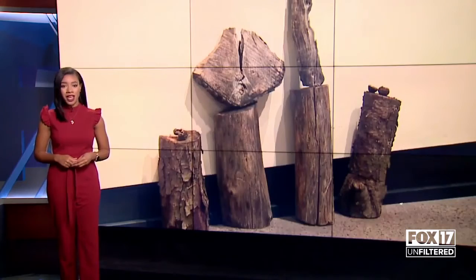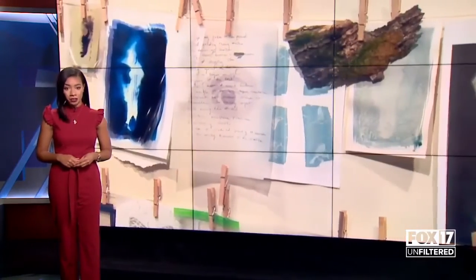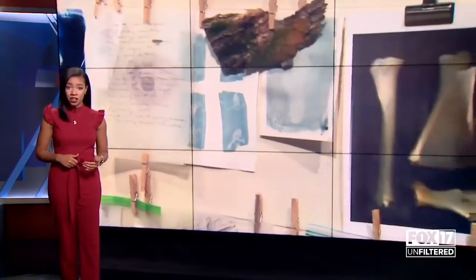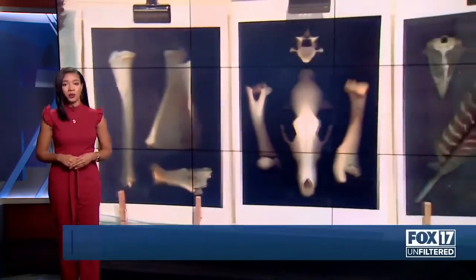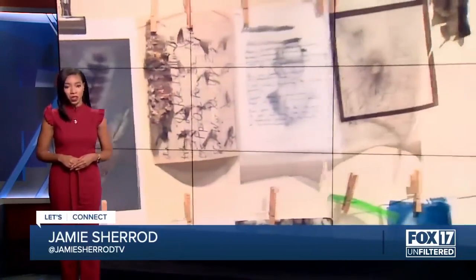The exhibit will be on display through November 10th at the Paul Collins Art Gallery on the fourth floor of Raleigh J. Finkelstein Hall in Grand Rapids. The gallery is open Mondays through Thursdays, 10:30 to 7. For Fox 17 Unfiltered, I'm Jamie Sherrod.